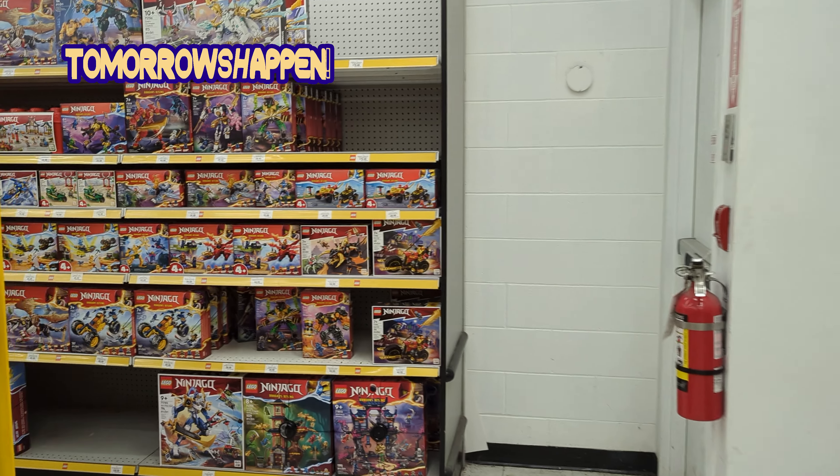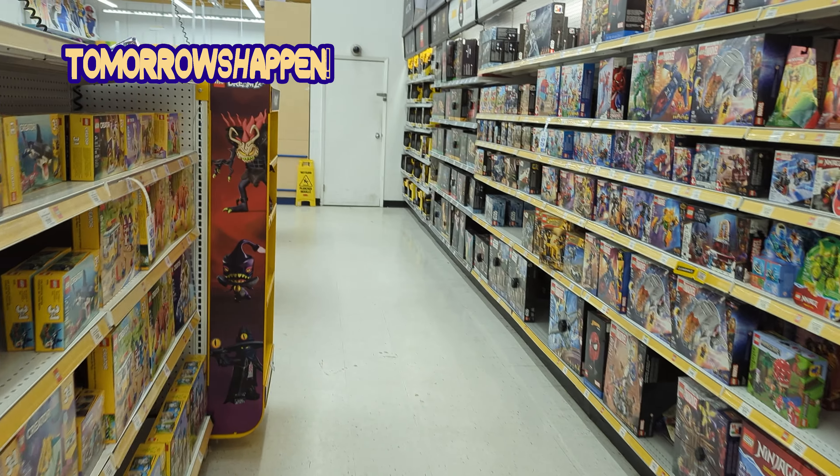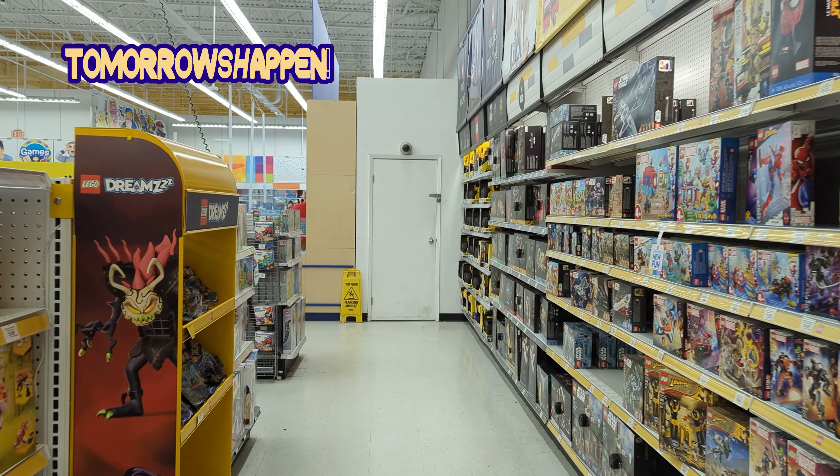It's Mr. Tomorrow here, and today I'm at the Toys R Us location in St. Catharines, Ontario. Here's yet another location of Toys R Us, located in a small city in the province of Ontario in Canada.